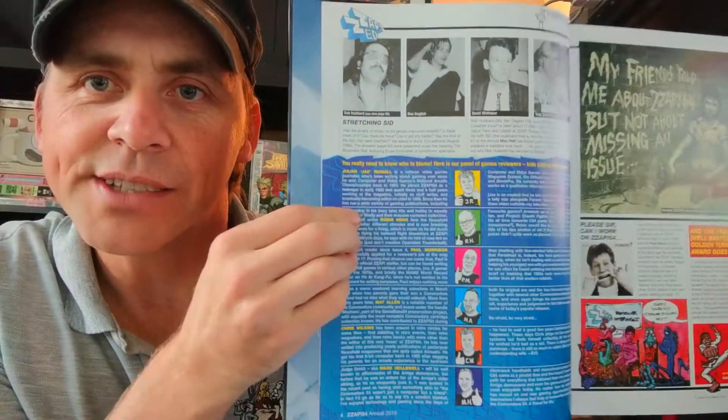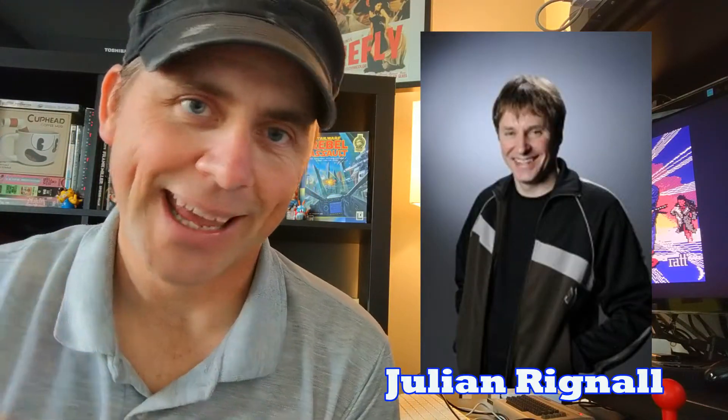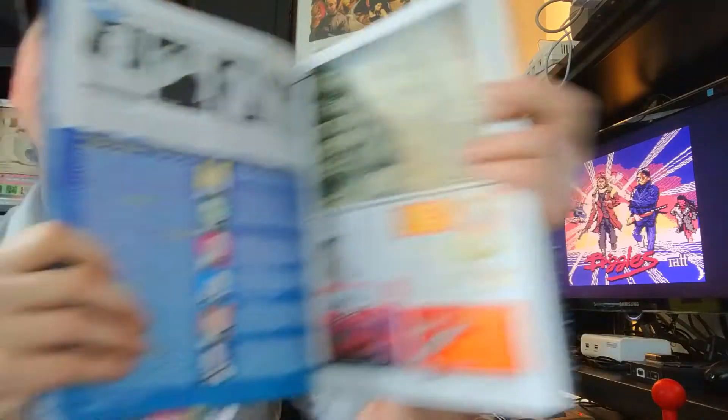So you're probably wondering who did they get to review these games. What's cool is that they went back and got a bunch of the guys from the original magazine to come back. They got Julian Regnall — he was a reviewer and then he later became the editor of the magazine, and he does a bunch of stuff in here. You've got Robin Hogg, he was also a reviewer from back in the day and he's doing reviews in here as well. You've also got a whole bunch of other Commodore 64 aficionados — guys that are big fans or have worked in the industry or worked around a C64. They are all here, so it makes for a really well-rounded team.